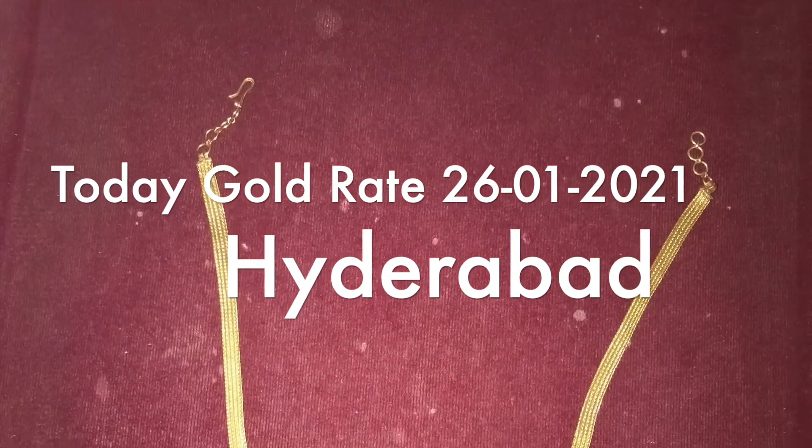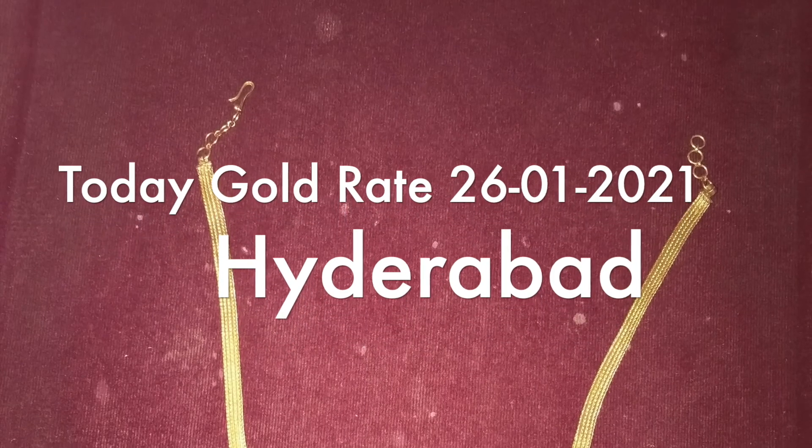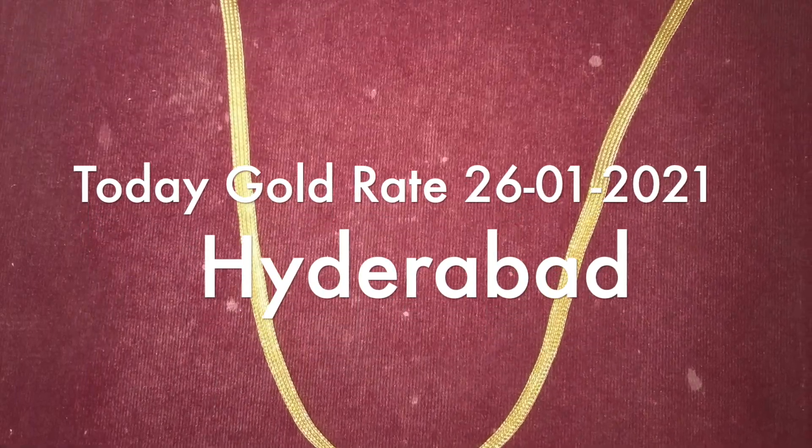Hi everyone. Welcome back to my channel Lucky Tips and Tricks. I'm going to show you the gold rate in our Telugu states as well as Hyderabad.